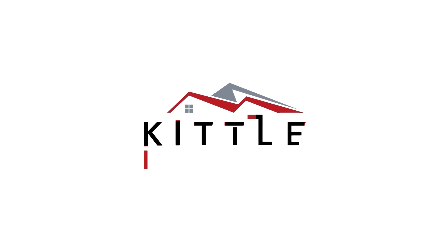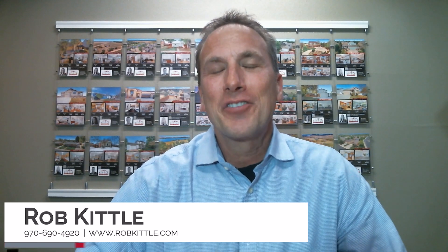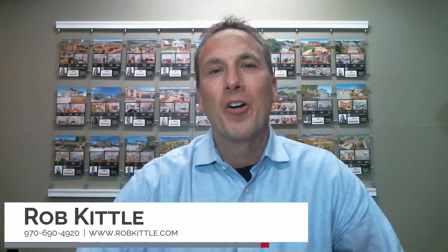Location, location, Kittle Team. I hear it all the time — how stressful it is to sell a home. Getting a home on the market, getting it ready, all the things that go into moving causes so much stress. I'm here to talk about all the different options that we have to get your home sold that will reduce the stress and give you some options that most realtors don't have.